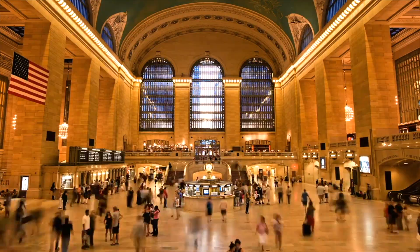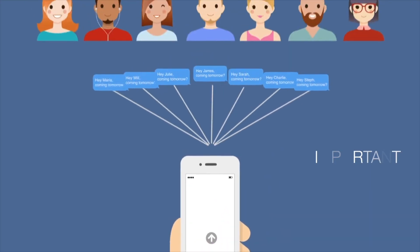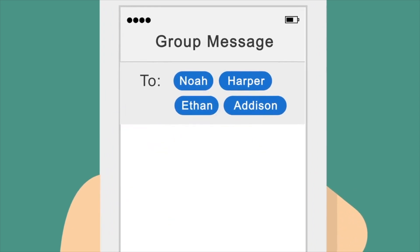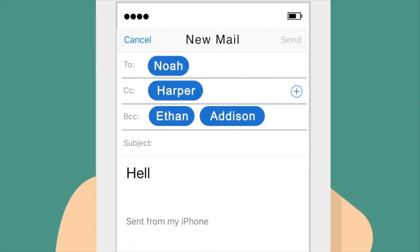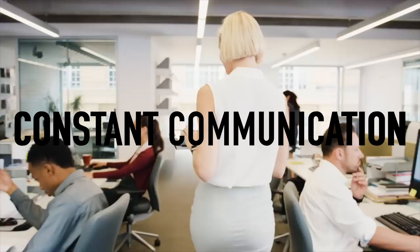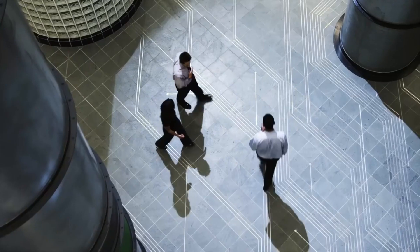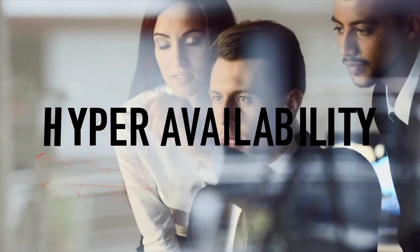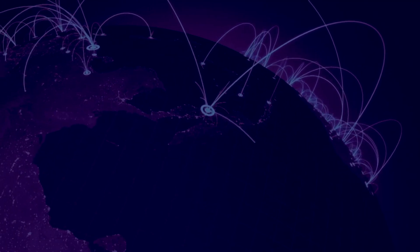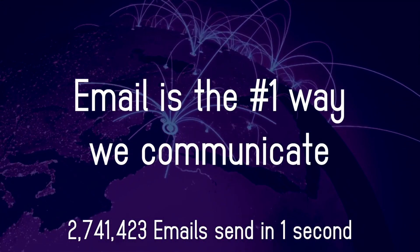In today's rapid-paced world, communication has never been more instant or important. From texts and emails to communication services like Facebook, Instagram, and Twitter, constant communication has become integrated with our personal lives. In business, we utilize these same services and vitally depend on their hyper-availability. Perhaps surprisingly, email is far and away the number one way we communicate with each other.